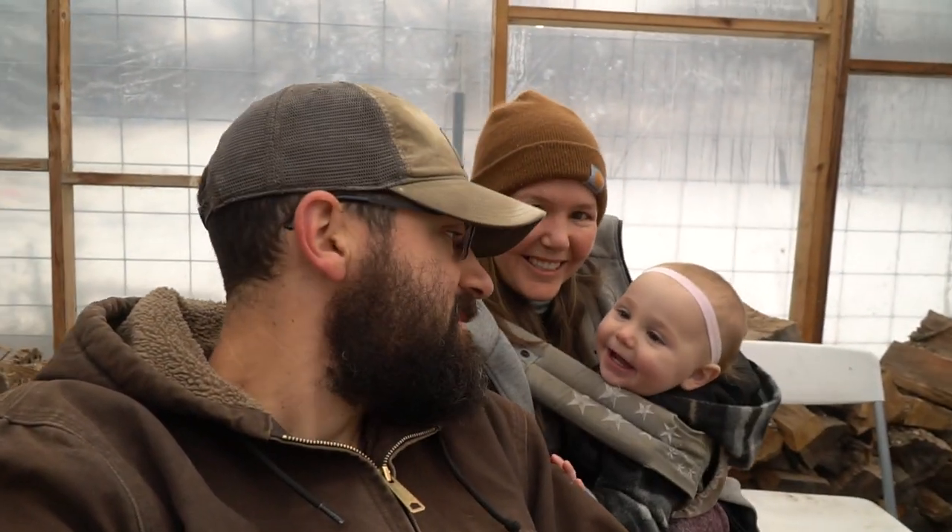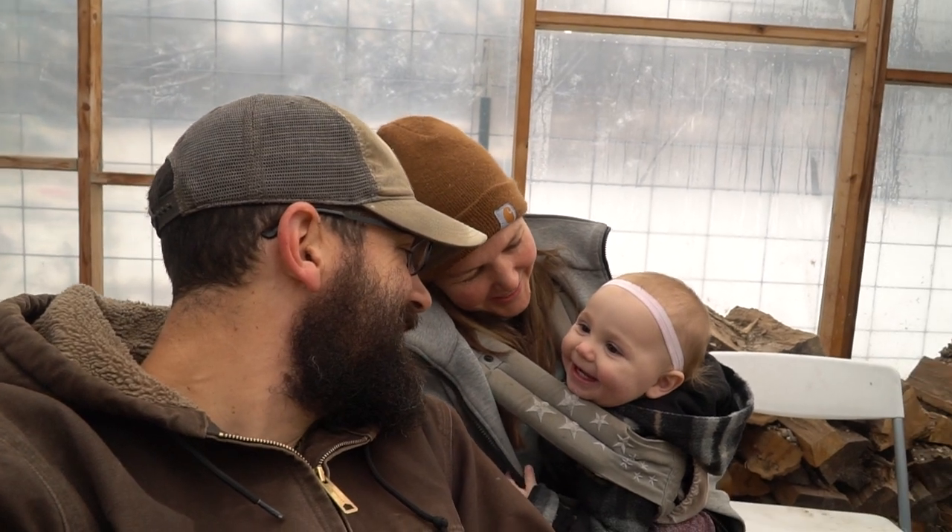Welcome back to the homestead everybody. We are sitting here in the greenhouse with the wood stove going behind me — it's nice and warm in here. It's probably about 30 degrees outside right now, warming up inside. We already had our morning meeting; typically every morning on a work day we have a meeting to talk about what the day looks like.